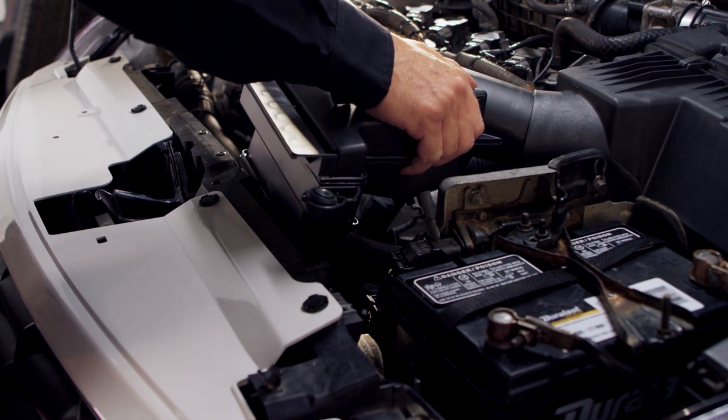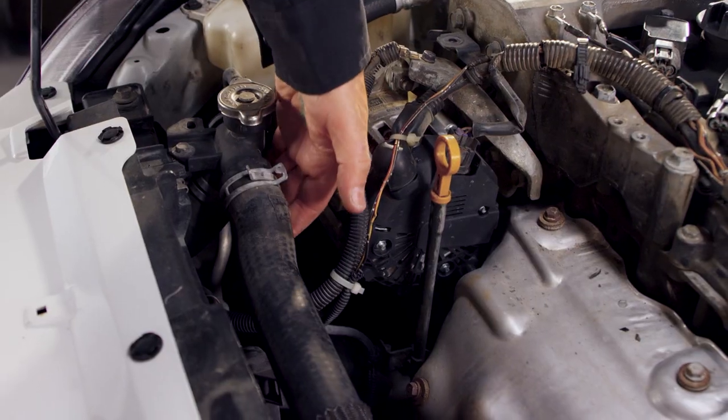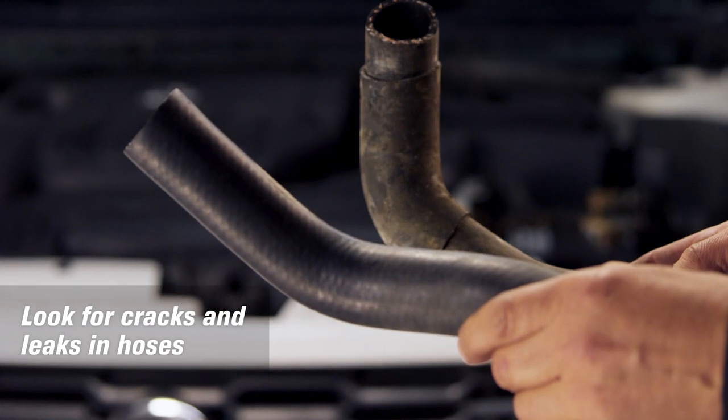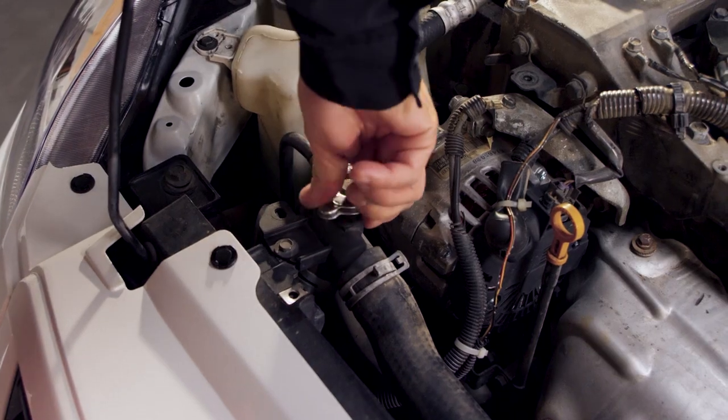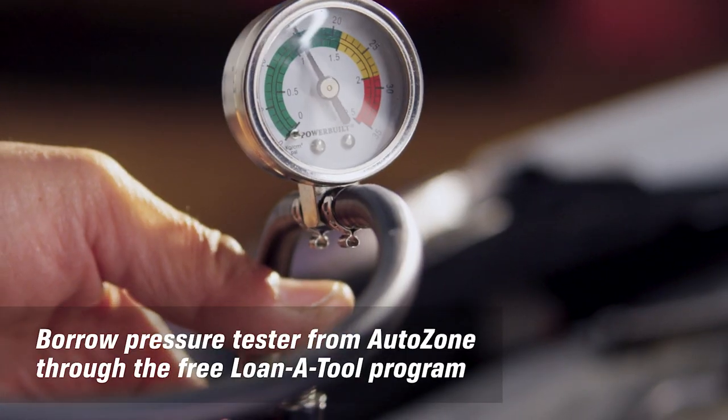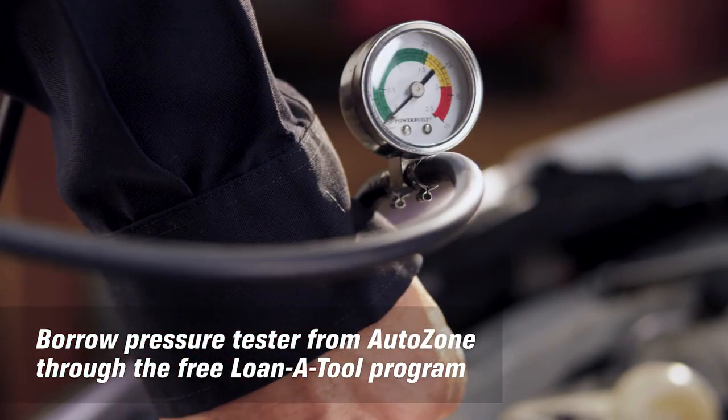The most common coolant issue is low fluid caused by a leak. Hoses can become cracked or worn, and leaks can form around the connections or in the hoses themselves. To check for leaks or cracks that aren't immediately visible, use a pressure tester. It forces coolant out and makes any leaks more obvious.